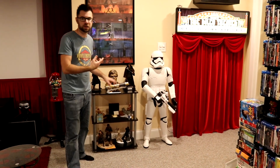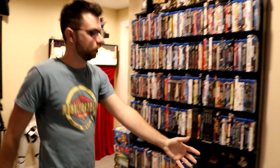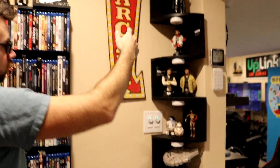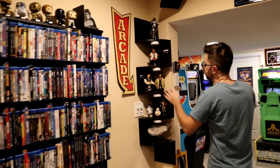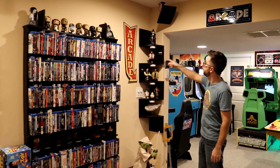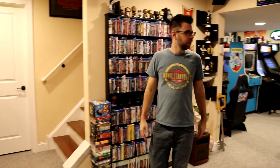This is a lightsaber from Galaxy's Edge. My movie collection here is guarded by Yoda. Up on the shelf we have the Millennium Falcon, R2, C-3PO, BB-8. These are limited edition sculptures of Han and Luke after the Battle of Yavin with their medals on — Poe Dameron, Captain Phasma, some Pops. And that about does it for the theater area.